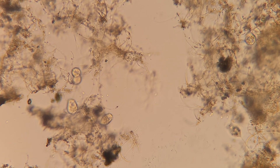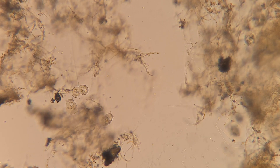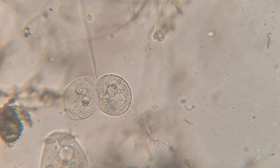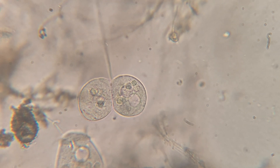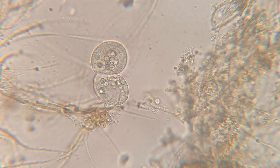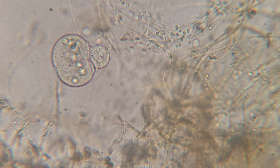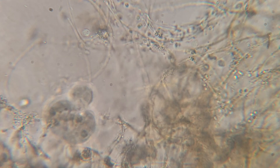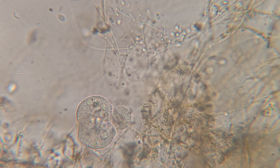One of the cool things about seeing certain microorganisms in abundance is that you get to see a lot of different parts of their life cycle. For example, I saw a lot of vorticella doing binary fission, which is their version of reproduction. I'm not sure if these guys were doing binary fission as well — usually vorticella split right down the side, but this one seems to be split at the top.